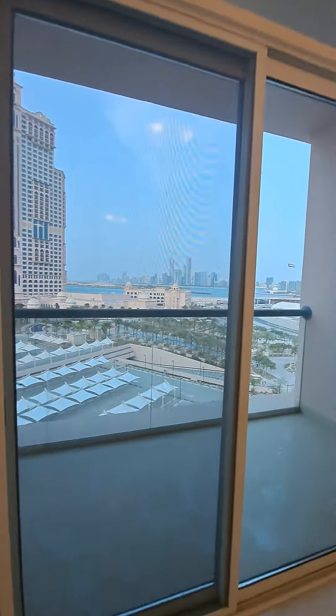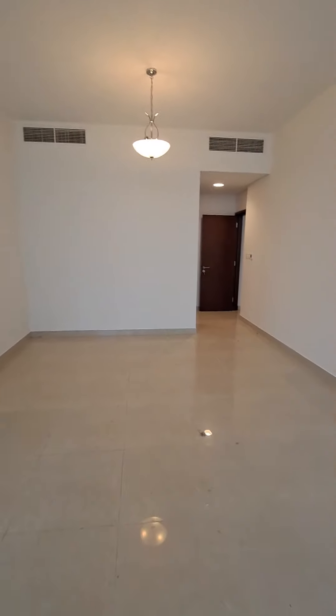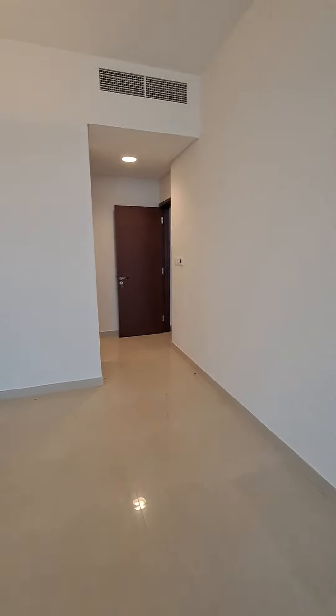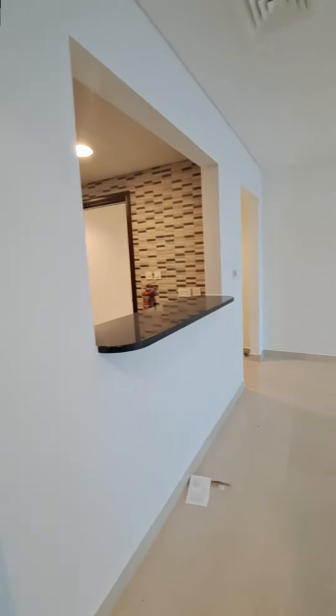We have a balcony for both rooms — for the living room as well as for the bedroom. It is seven by nine, with two-feet tiles. The master room is really nice. So, the hall and master room — for a one BHK, it's a nice and spacious apartment. Thank you.